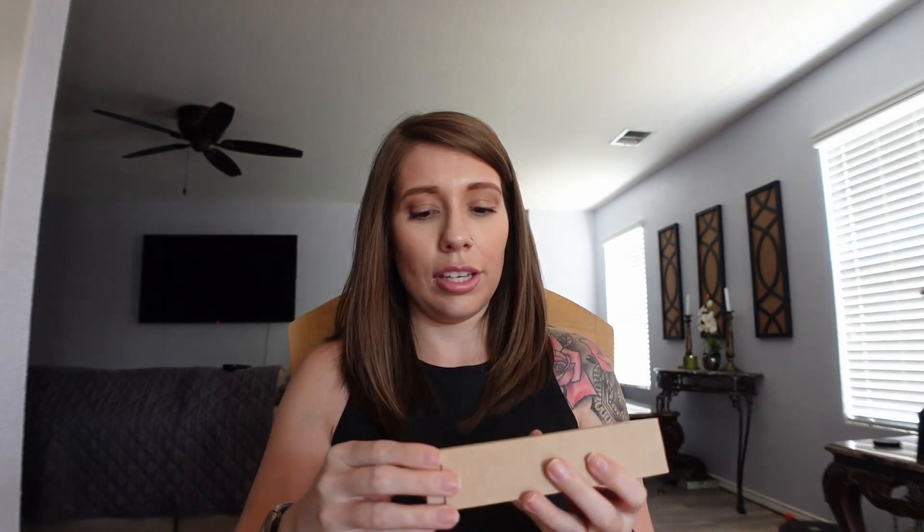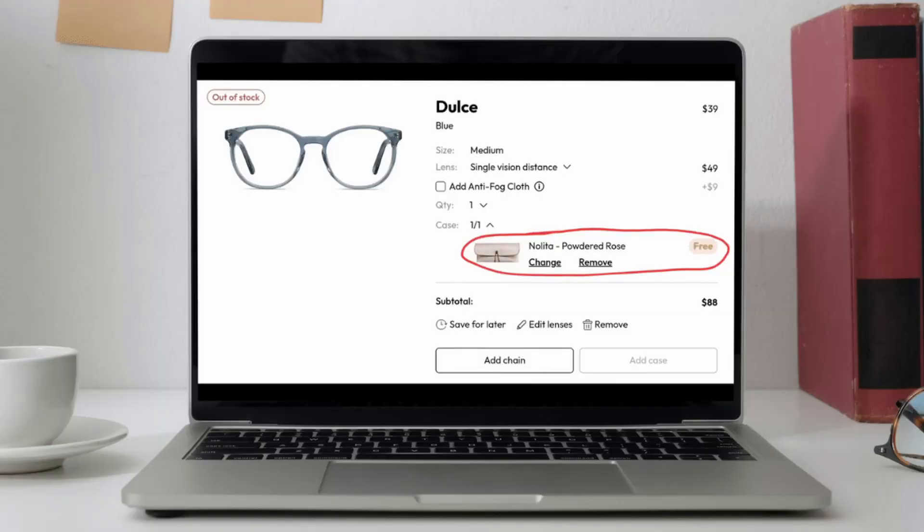Let me go ahead and open them. So one of them — they came in this little soft case. I didn't realize they weren't going to come with an actual hard case. Going back on the site, I noticed some glasses say 'free case included,' so it's just the particular ones I got that don't come with a hard case. They come with this little baggie — better than nothing, but I'll probably end up buying a separate case. This is the first pair; they feel pretty lightweight.